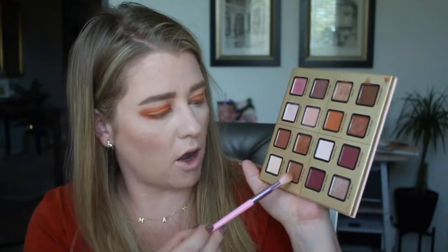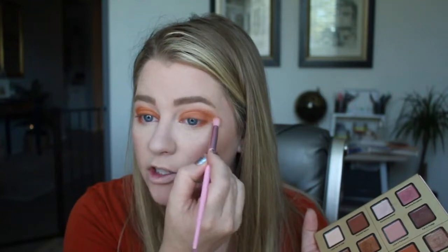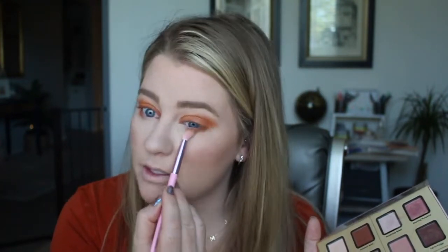Taking a brown shade called 'Oh My Gourd' and buffing that into the crease to blend that harsh edge of the orange. I haven't done makeup in over a week so I'm like — what if I forgot how to?